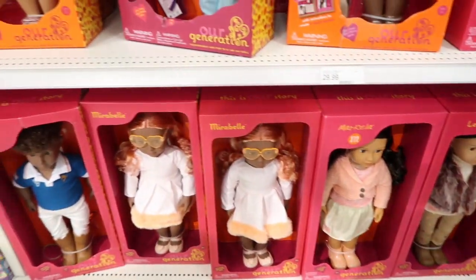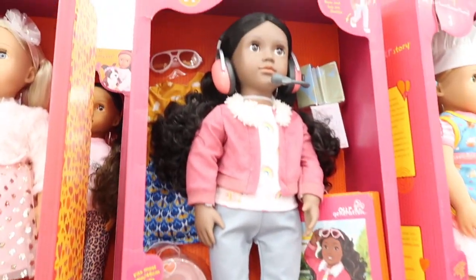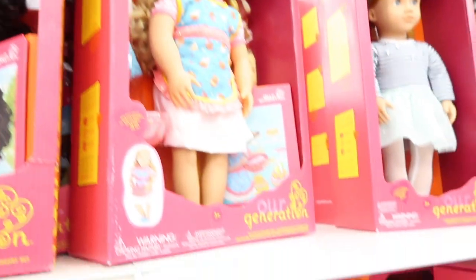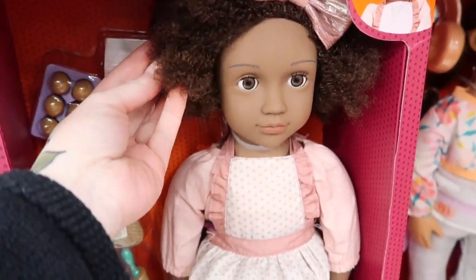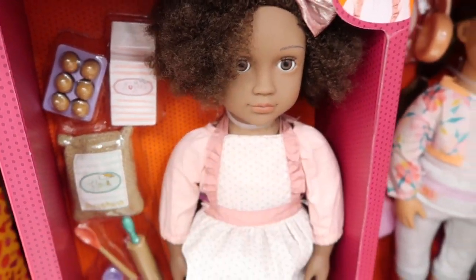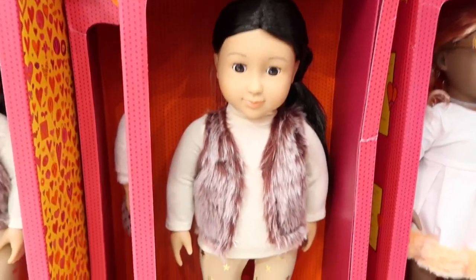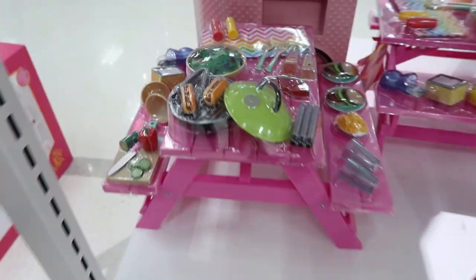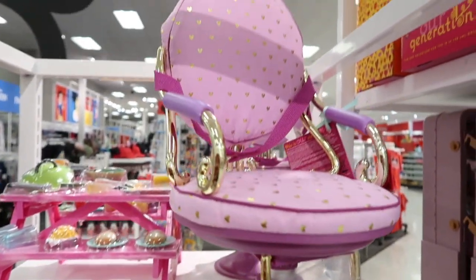I still have some of my dolls and I think I'm gonna start collecting again. Our Generation has really stepped up their game — their dolls are really cute. Oh my god, she is adorable, look at her hair, it's so soft, look at her face mold, so pretty. I love her outfit, super cute. Our Generation and Walmart's My Life dolls really upped the 18-inch doll accessory game — look at this salon!